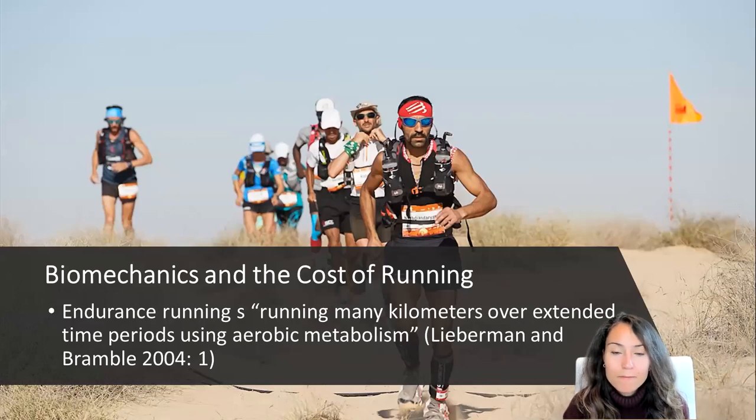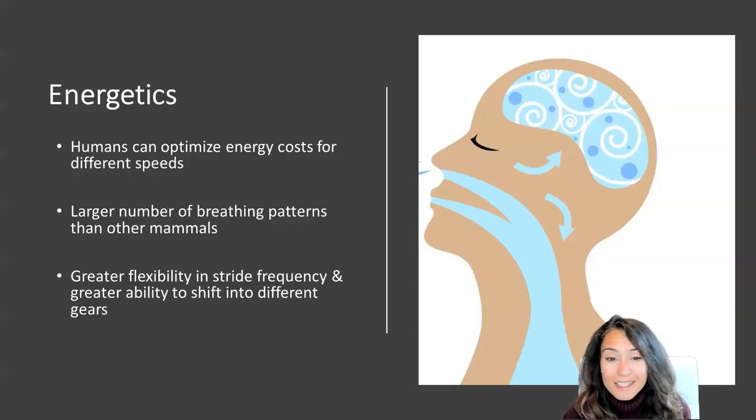Endurance running, or ER for short, is defined by Lieberman and Bramble as running many kilometers over extended time periods using your aerobic metabolism. Overall, ER is energetically inefficient compared to walking — humans expend over twice the amount of energy of similarly sized mammals adept at running long distances. However, humans seem able to optimize and balance out energy costs for different speeds of transport, linked to our ability to use a larger number of breathing patterns per stride than any other mammal.